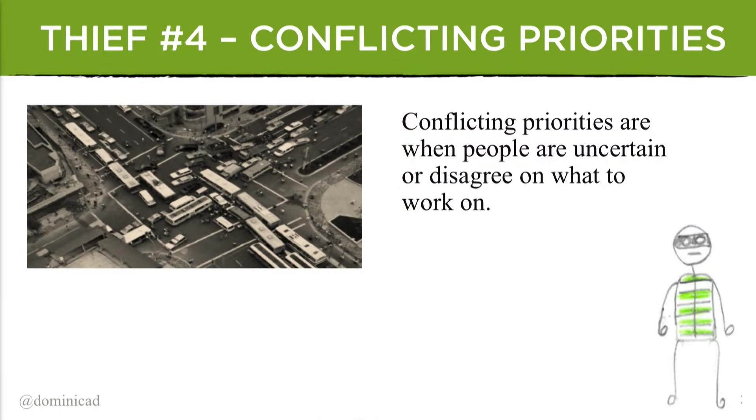Thief number four: conflicting priorities. I was working with the marketing team — DevOps is starting to spread to business teams. They were working on a report that was taking ages; leadership would have liked it delivered six months earlier. We looked at all their demand — it turns out they had 13 initiatives, more than they had people on their team, and their priority meetings were an hour long every week. We reduced the initiatives to seven, and now they have better focus and shorter meetings. One cause of too much WIP is failure to prioritize properly.